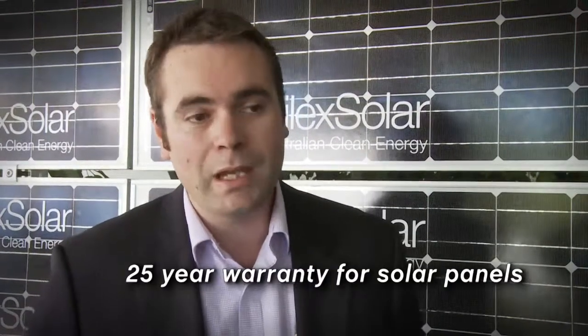People are looking for a product that they know will perform over the lifetime of the warranty period. These products are designed to perform for 25 years, so it's critical to ensure that the product you're purchasing is through a company that's in there for the long term. Silex Solar offers that opportunity.